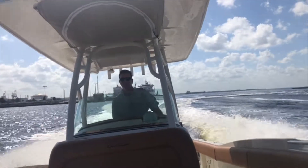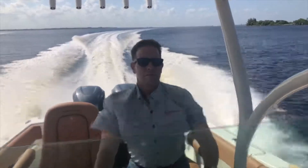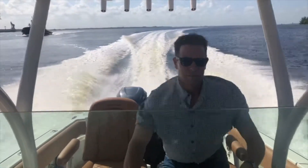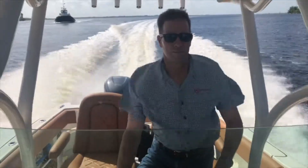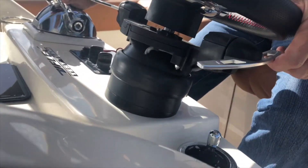Instead, my line of sight stays right where I want it — paying attention to which boats are coming at me, whether there's a channel marker in front of me — and I reach down, grab hold of the paddle trim, and simply pull up to run the trim up or push down to run the trim down.